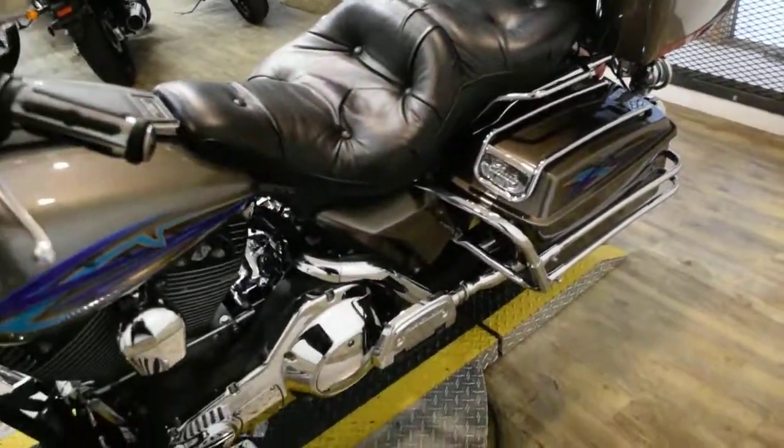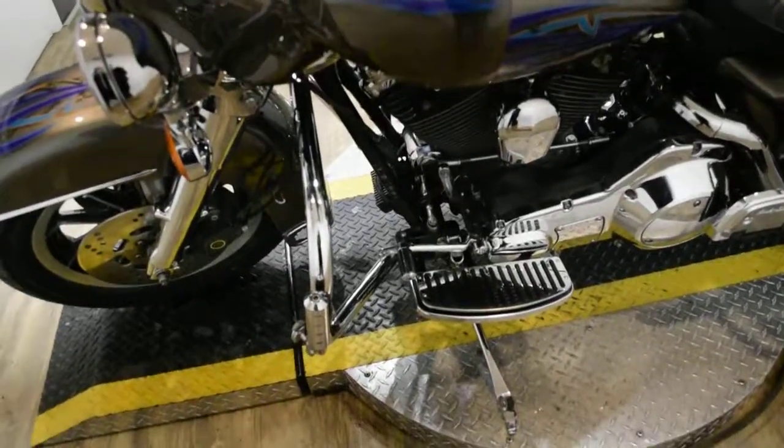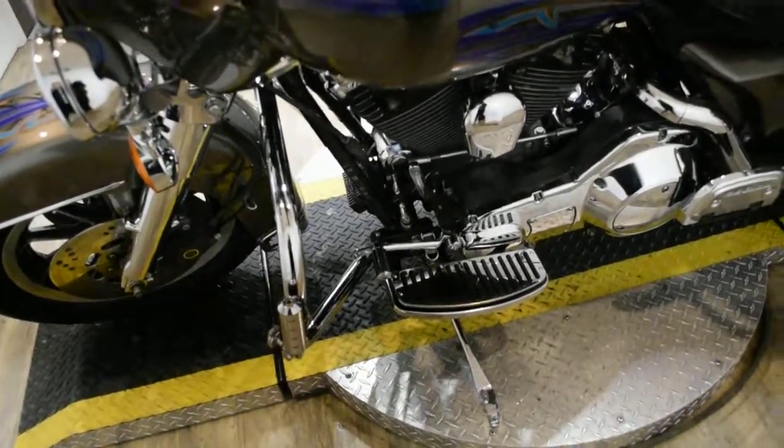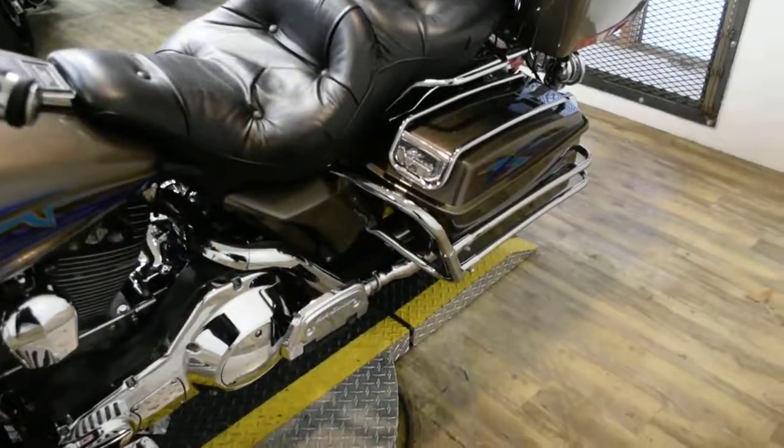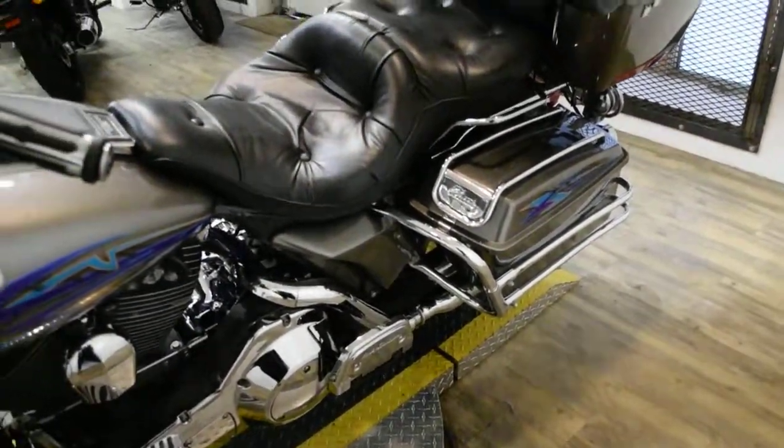It has a light bar kit, highway bars with pegs, rider and passenger floorboards, bag guards, a luggage rack, and an aftermarket air cleaner.